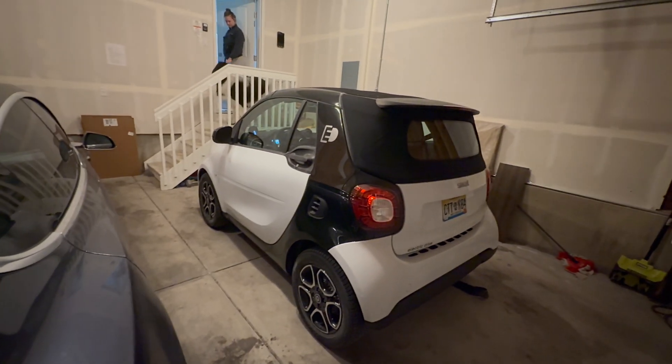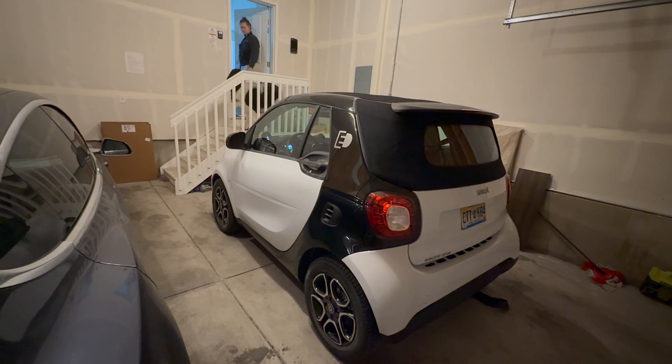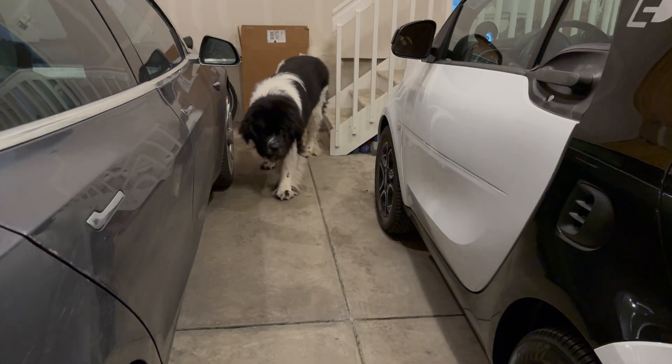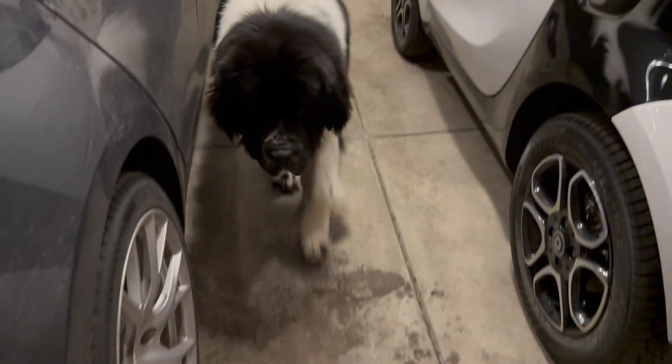Shout out to the smart car for bringing us home! Here's Walter — can you even fit in this thing? No, you need an Escalade IQL, not a smart car.